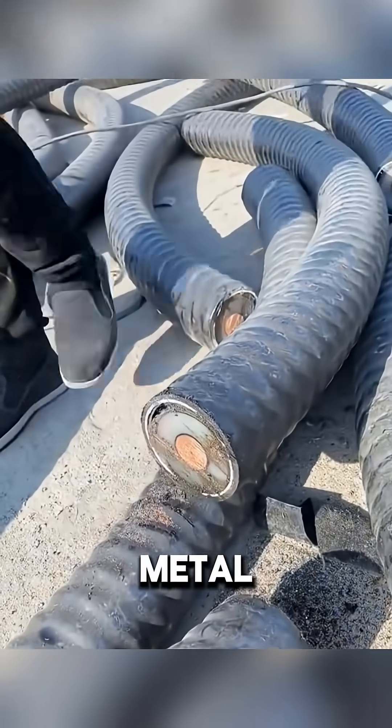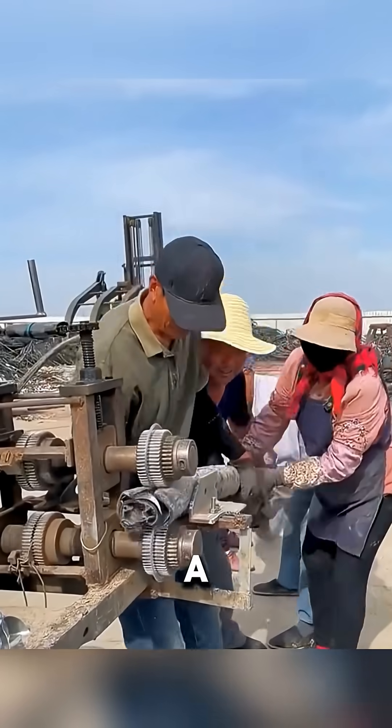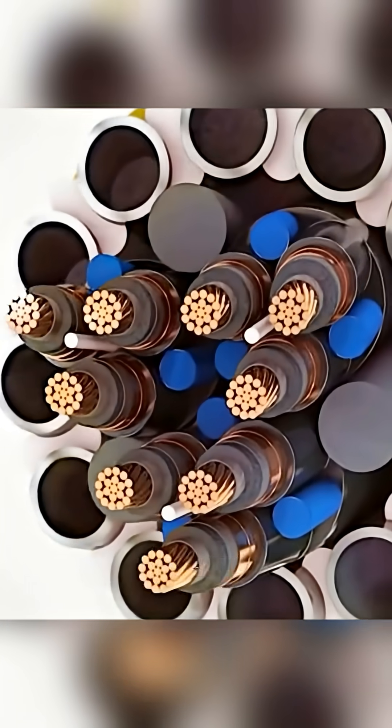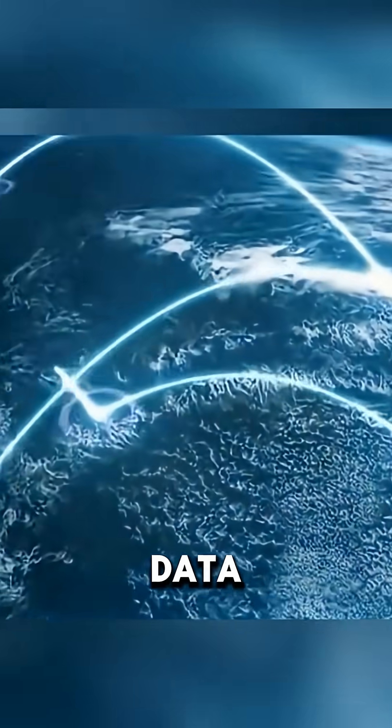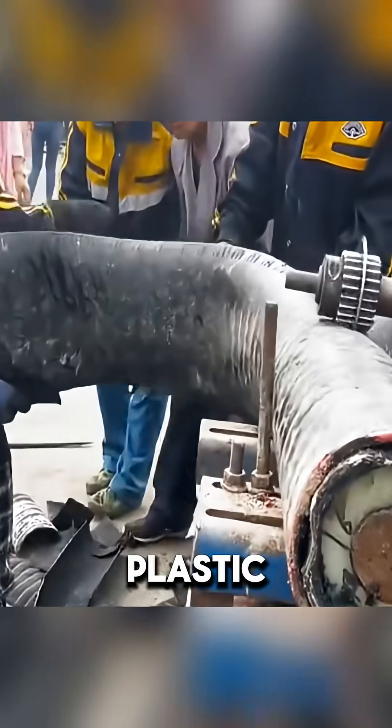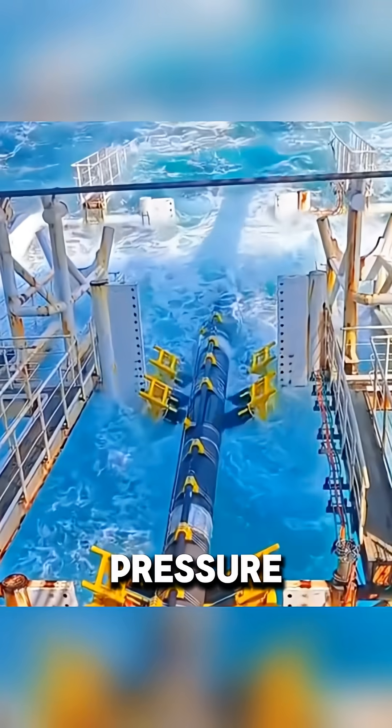What looks like a metal pipe is actually a multi-layer structure with a protective system. At the center is a fiberglass strand that carries light pulses that transmit data around the world. The outer layers are protective sheaths made of metal and plastic, specially designed to withstand the pressure of great depths and even shark bites.